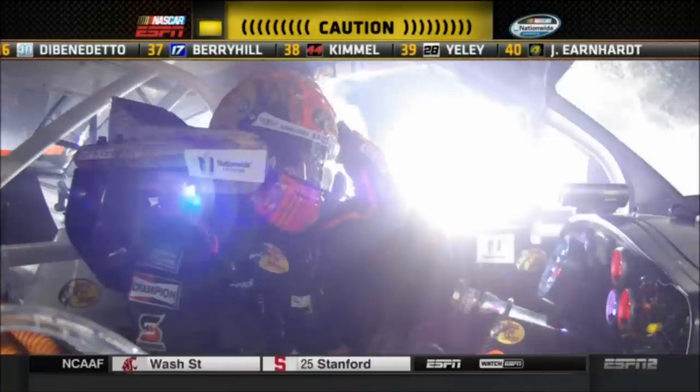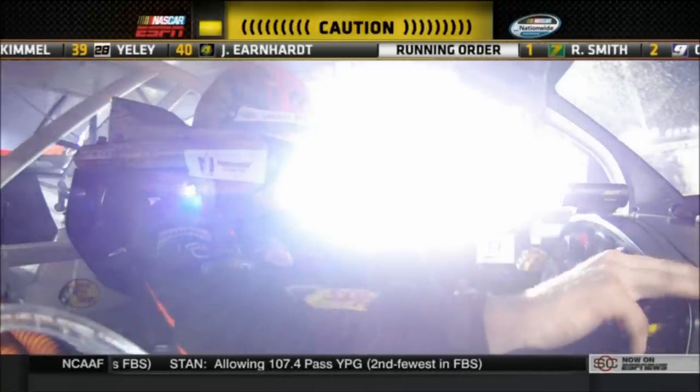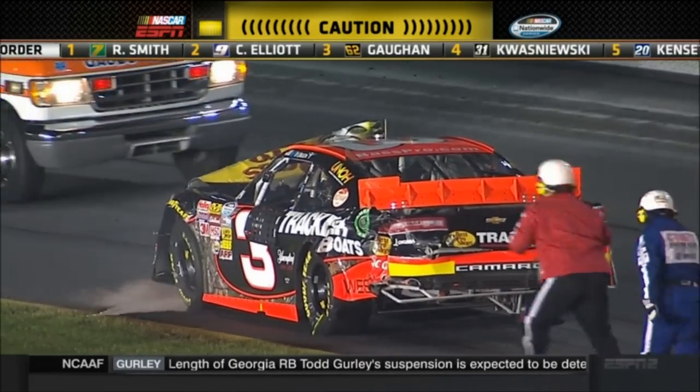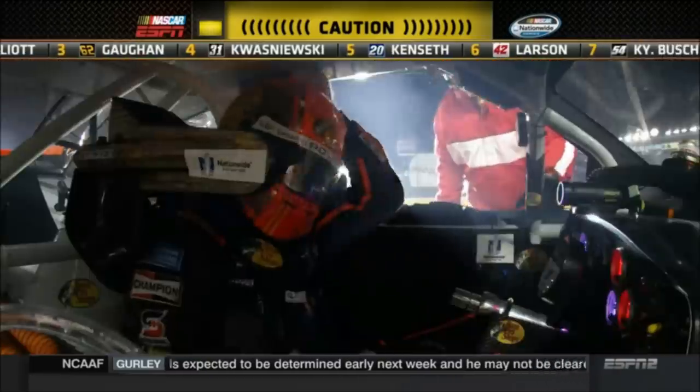We're looking at the in-car camera right now of Ty Dillon, who sits still on the racetrack. Several cars in this wreck — it had already been a rough night for Ty Dillon as he got into the fence, and now he is going to be out of this race. Buescher also with a lot of damage on his machine as we're working our fourth caution of the night at Charlotte Motor Speedway.